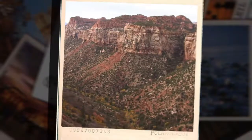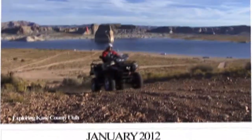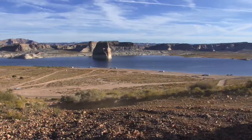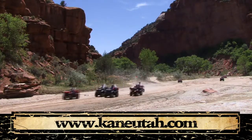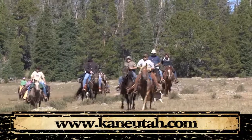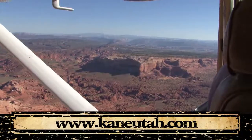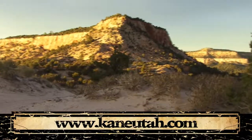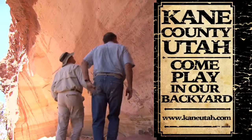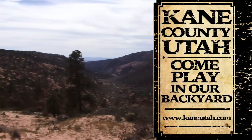You see a snapshot and you wish you could make it real. You glance at a calendar and imagine you could step inside. You see adventure and long to join in. In Kane County, Utah, there's nothing to hold you back. Land, water, air — from the Red Rocks to the top of the world. A motorized adventure to the style of the Old West. Experience the true meaning of freedom. Kane County, Utah — come play in our backyard.